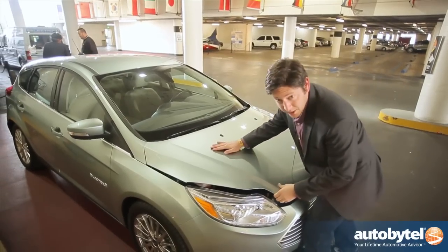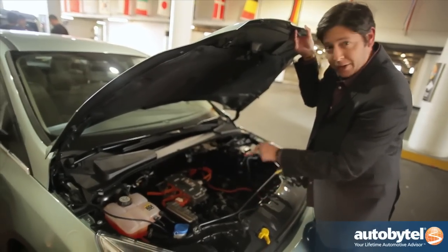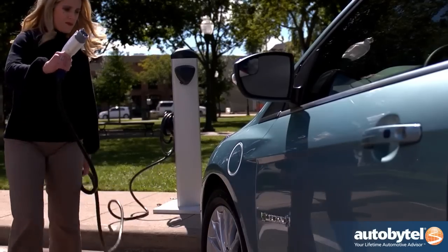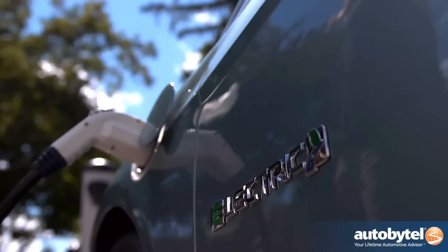This is a Ford Focus on the outside, but underneath this isn't your standard engine — this is a 23 kilowatt lithium-ion powered electric motor. It's good for 100 miles on a single charge, and if you need to fill the juice back up, it's going to take about three to four hours on a 240-volt charging system, which is a little bit quicker than your average Nissan Leaf.